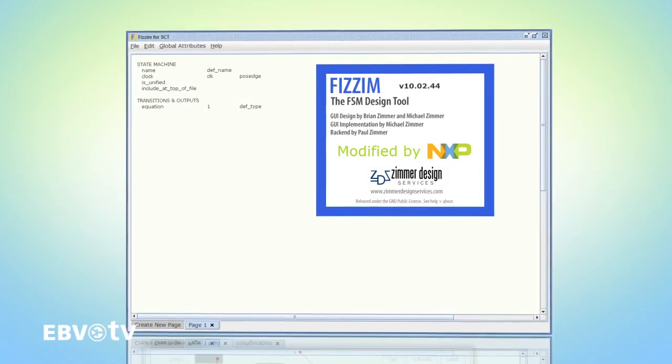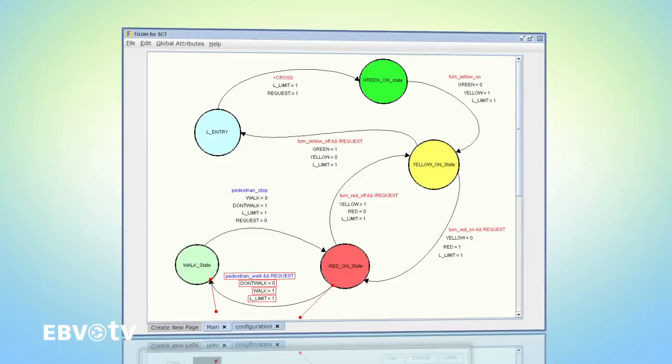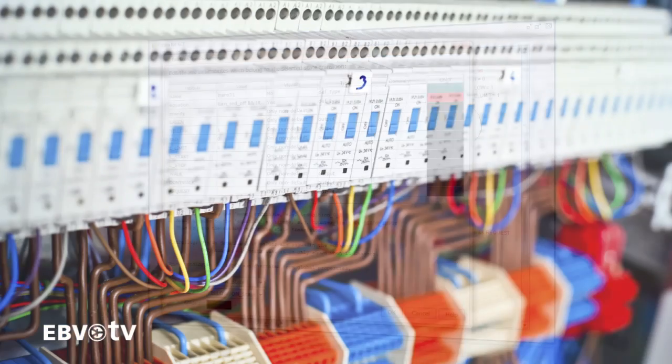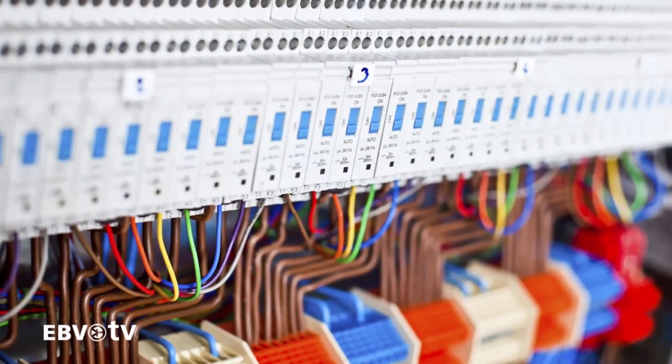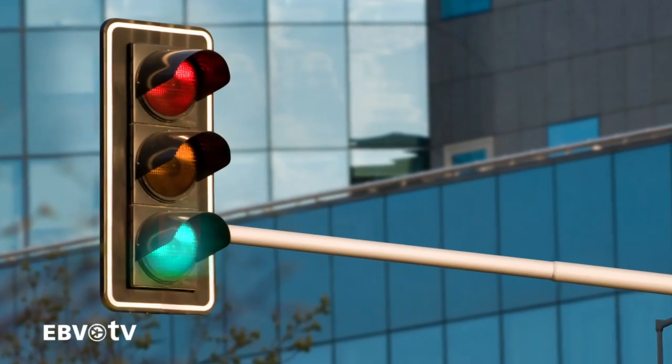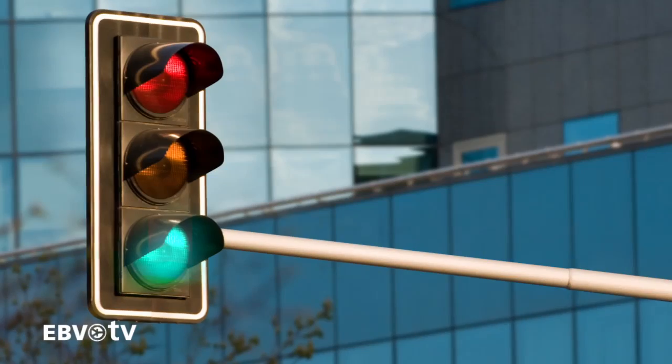The state configurable timer can be customized to meet the user's specific application requirements. Combining states and events, it allows users to create sophisticated counting, output, input, and control functions for lighting, power, and other customized applications, without the constraints imposed by fixed functions.